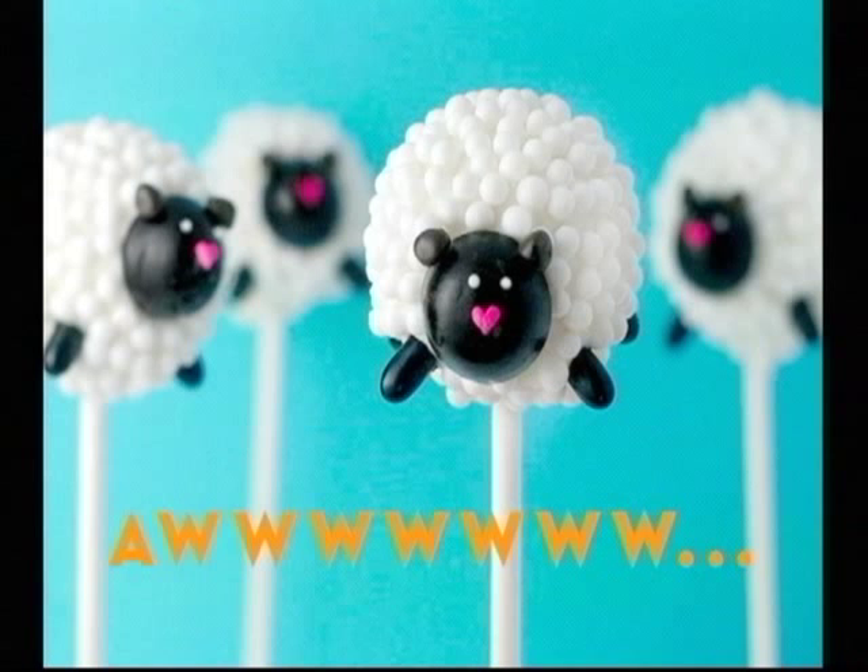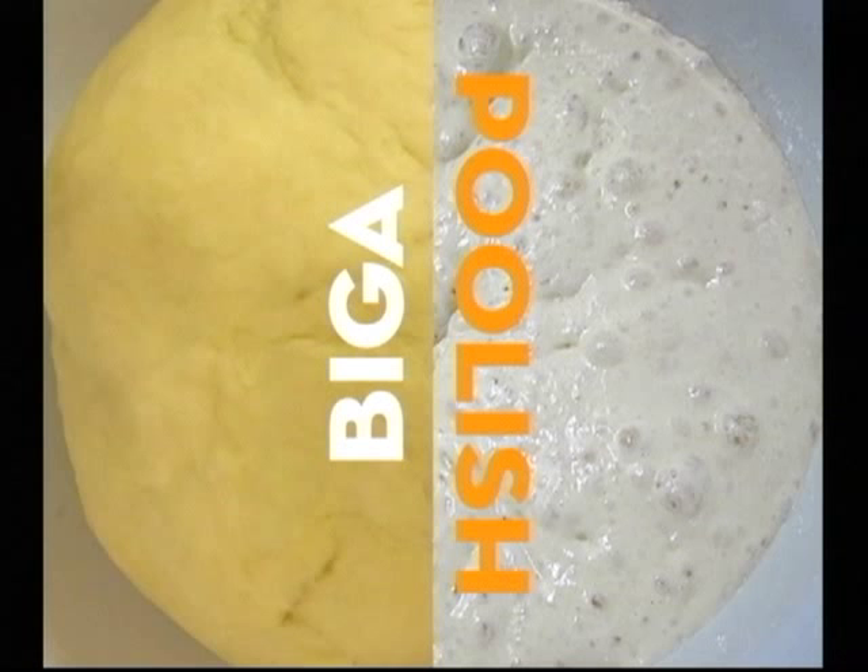But bread loves gluten. So you can start with a sponge, which will bring a complex flavor and stave off mold. You can do a dry biga or a wet poolish, add the additional ingredients, and then knead them to develop the gluten.